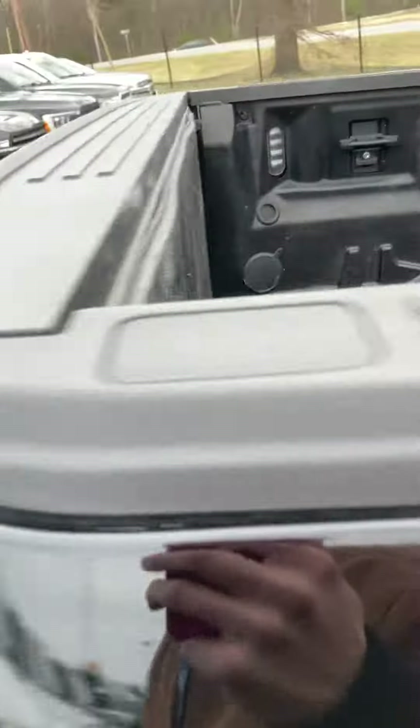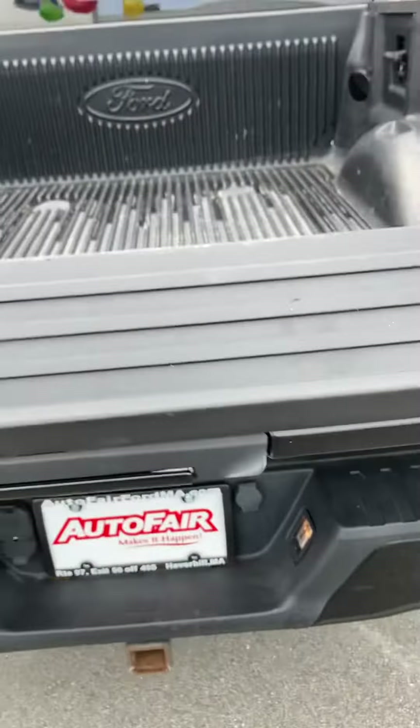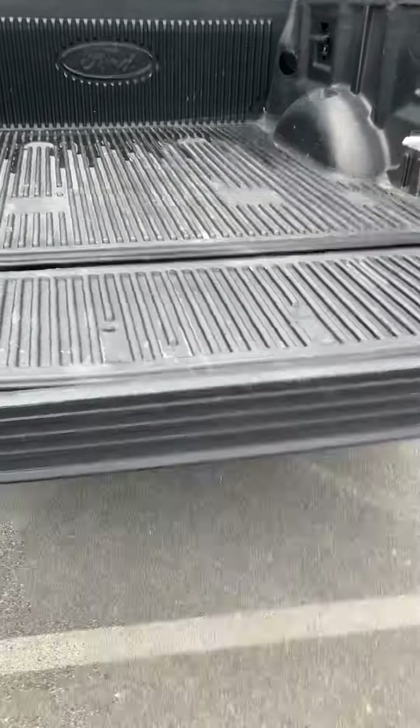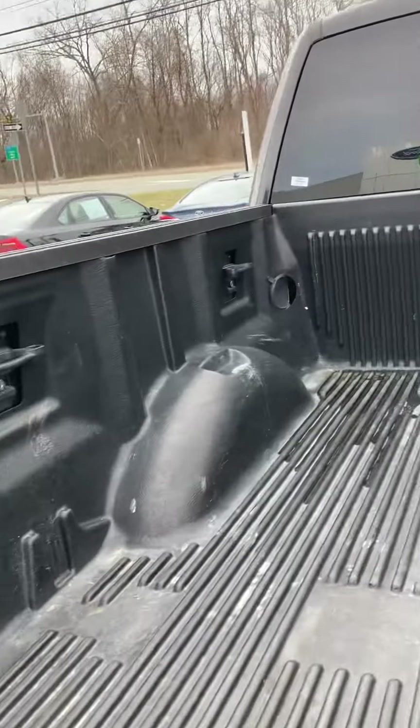Let's take a look around the back here. Nice, slow-moving tailgate — easy on the fingers. You got your nice tie-downs in the bed here.